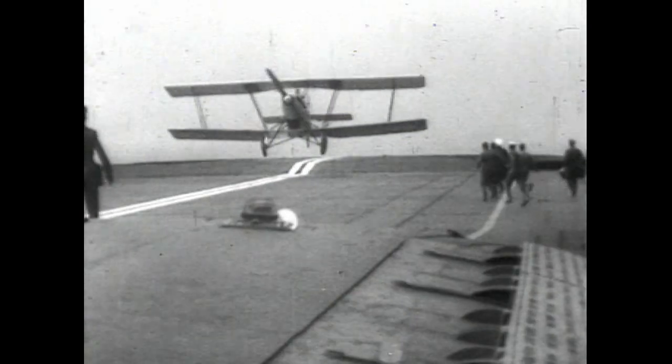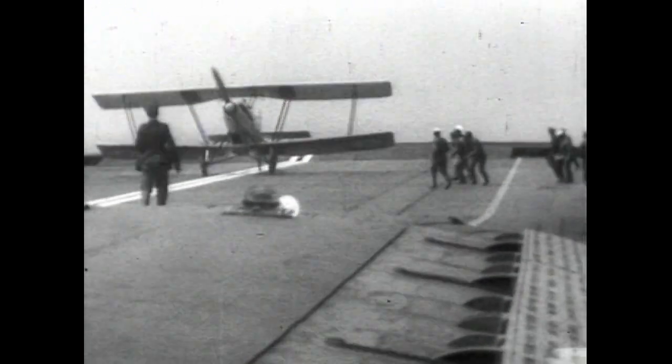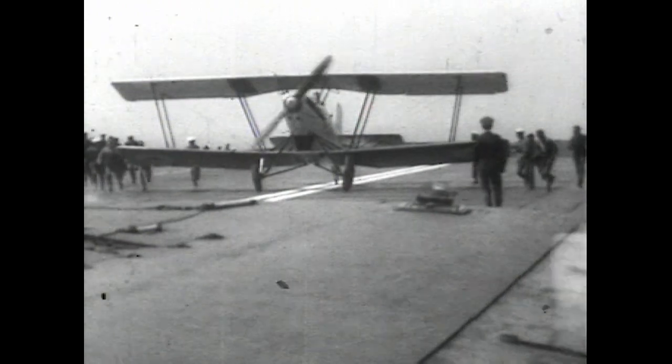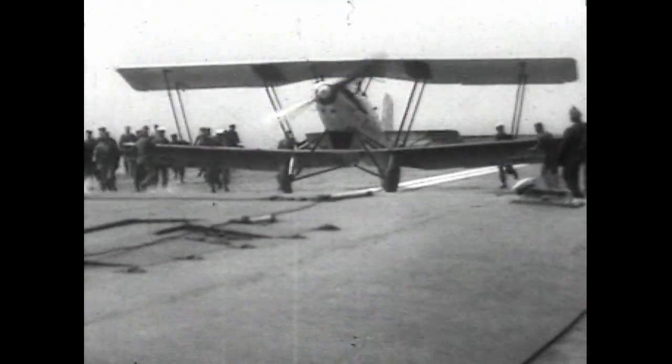Now a Blackburn Nautilus with a Rolls-Royce F-type engine — a two-seat reconnaissance biplane designed for catapult launching and with easy interchangeability of the undercarriage to floats.